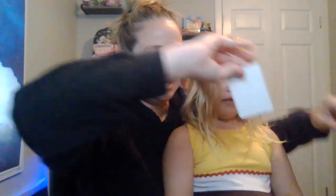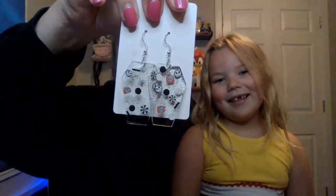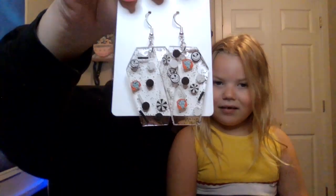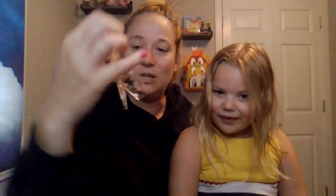This set is a little coffin-shaped, and they are Nightmare Before Christmas. There's Jack and Sally - it's so cute. I love them, and they're perfect for spooky season. I really like the coffins, and it looks like there's a little lollipop on them.